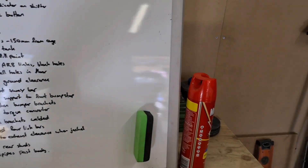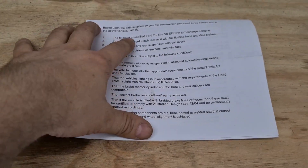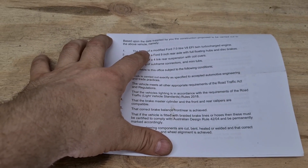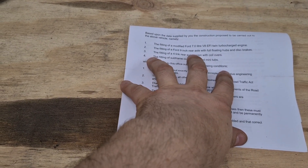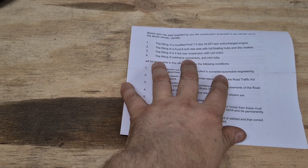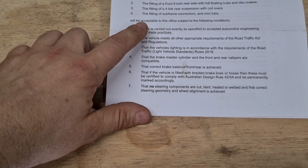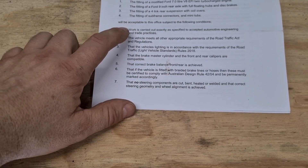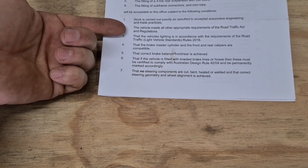I'll have a quick read through this and then compare it with what's on here. Starting with the government list: based upon the data supplied by you, the construction proposed to be carried out to the above vehicle — namely fitting a twin-turbo V8, 9-inch with floating hubs, coilovers, subframe connectors, and mini tubs — will be acceptable to this office subject to the following conditions, that work is carried out properly and meets all the road rules for the vehicle.